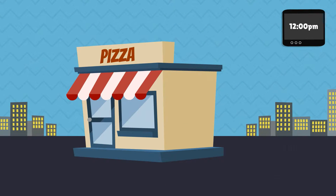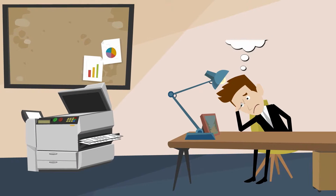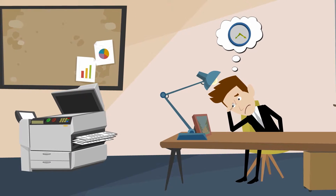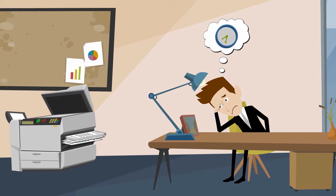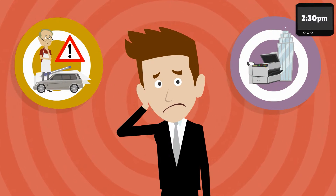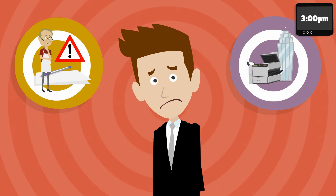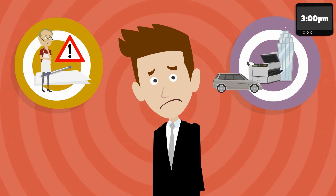Bob then returns to his office to fax the application. And now Bob must play the waiting game. How long will it take? Hours and hours maybe, even days. Plus, if there is wrong or missing information, Bob may even have to go back to the merchant to correct it. And then he has to go fax the corrected documents and basically start the process all over again.